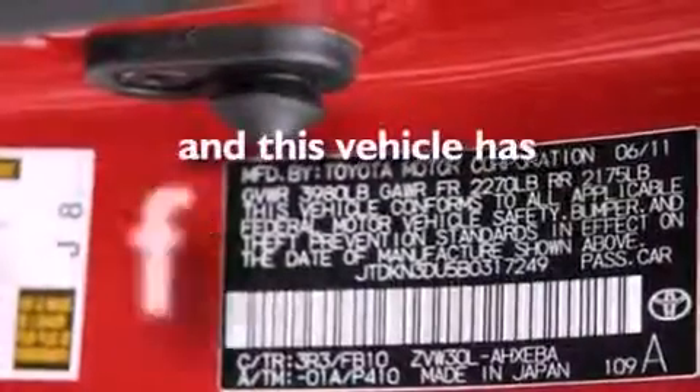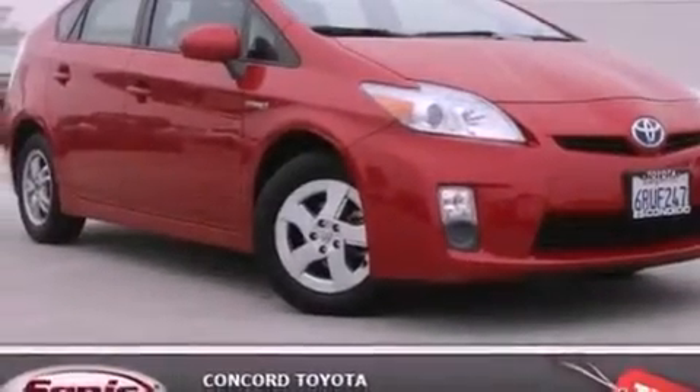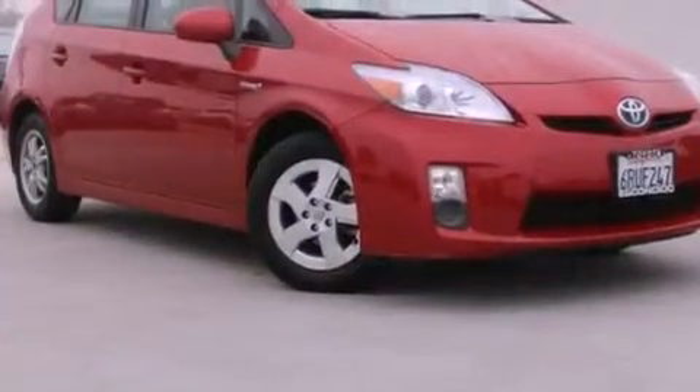This vehicle has fewer than 22,000 miles on the odometer. With an EPA estimated rating of 48 miles per gallon on the highway, it's easy to see how you can save.